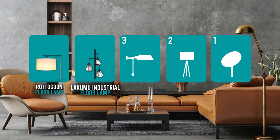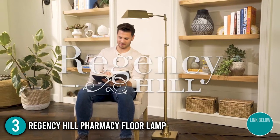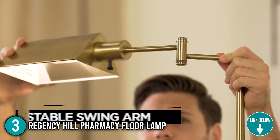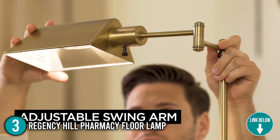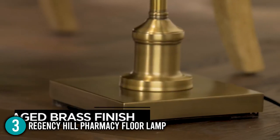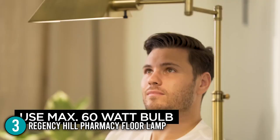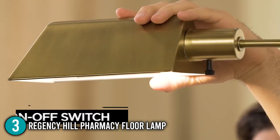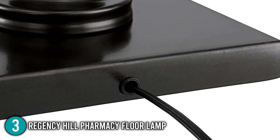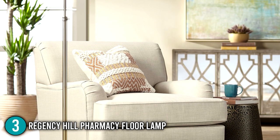The floor lamp coming in at number 3 on our list is the Regency Hill Pharmacy Floor Lamp. The Regency Hill Floor Lamp is traditionally styled and has a metal tint shade, which gives it a downward focus. Ideally, it is best used for table-based tasks such as reading. For its pole, the height can be adjusted from 44 to 54 inches. The base has a size of 9 inches in width, and its shade has dimensions of 8 by 3.25 inches. This product weighs over 13 pounds and has three variations: antique brass, brushed nickel, and dark bronze. This floor lamp comes with a 5-foot long black cord, making it convenient if the outlet is a bit farther from where you want to place the lamp.